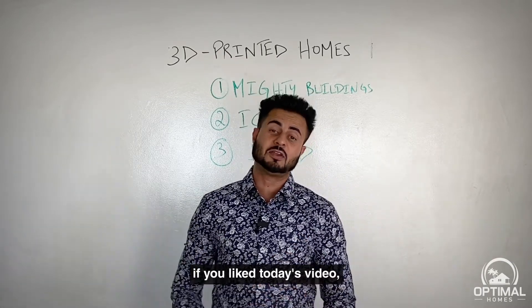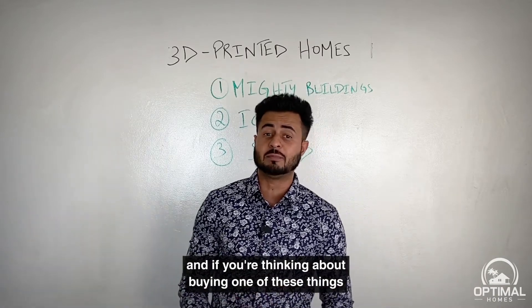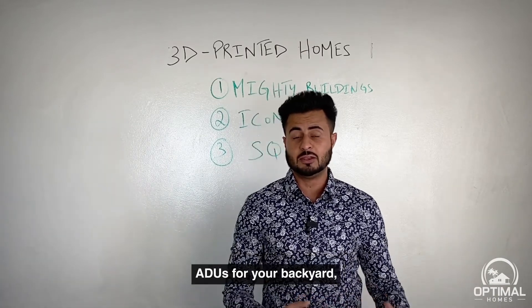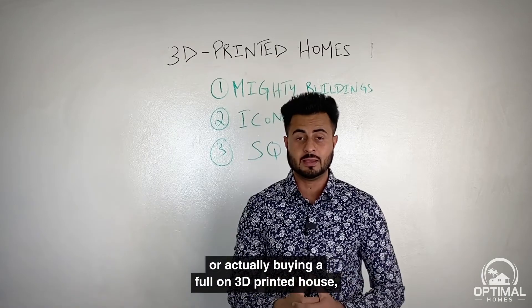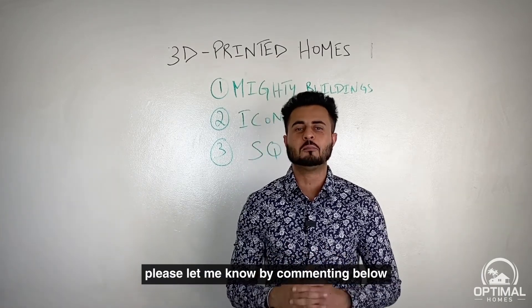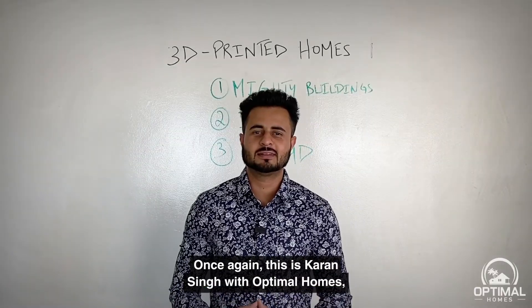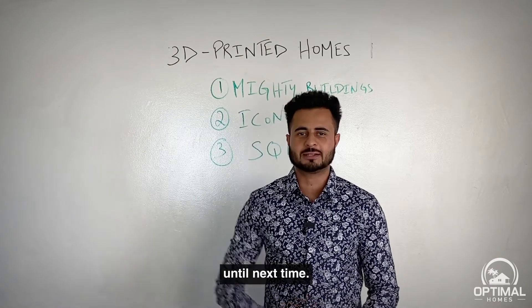That's it for today, guys. Please share what you thought of it, and if you're thinking about buying an ADU for your backyard or a full 3D-printed house, let me know by commenting below or sending me a message. This is Karan Singh with Optimal Homes — until next time.